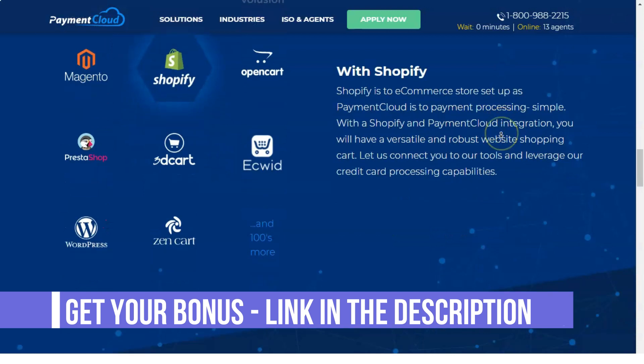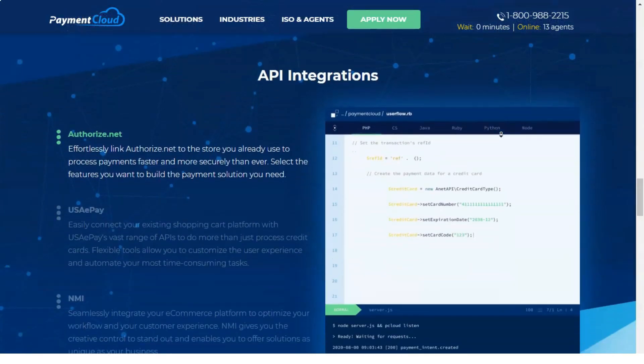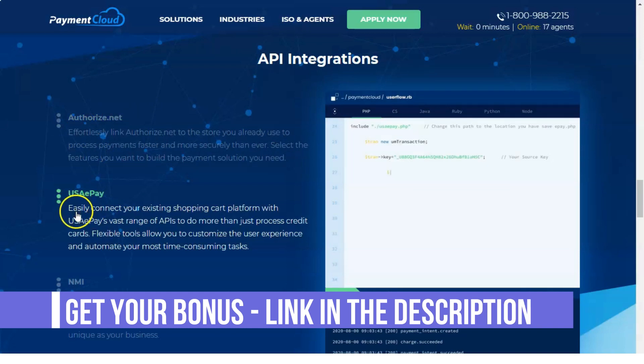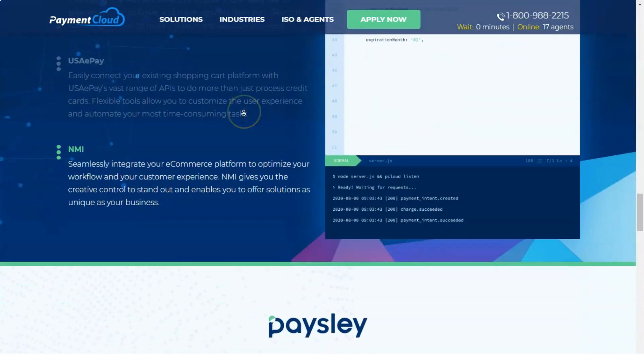The PaymentCloud application process is straightforward. Potential sellers call a toll-free number and contact an experienced agent who stays with them throughout the process. Applications can be completed in just a few minutes, and merchants will be happy to know that PaymentCloud has a 98% acceptance rate.